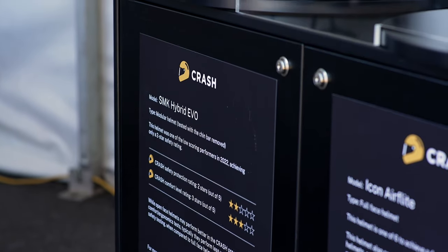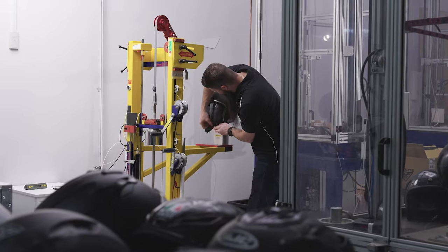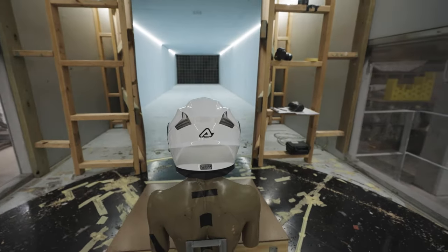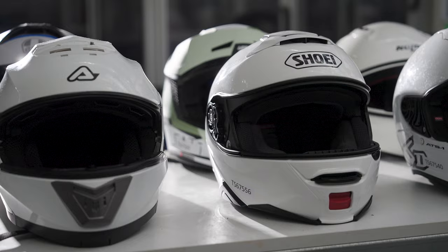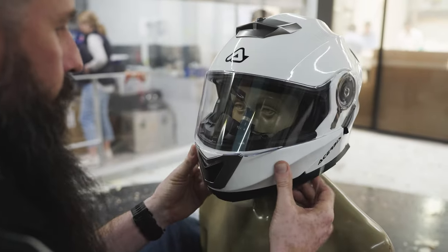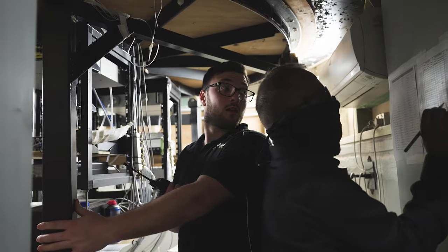The Consumer Rating and Assessment of Safety Helmets, better known as CRASH, has been comparing and assessing motorcycle helmets since 2009. By law, you must wear a motorcycle helmet while riding in New South Wales. Each year CRASH tests helmets against criteria for protection and comfort to give star ratings out of five, to help riders pick the safest option.